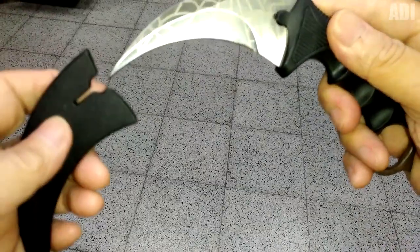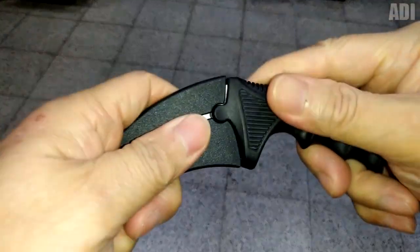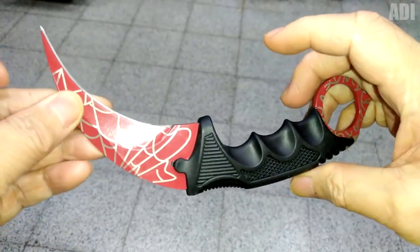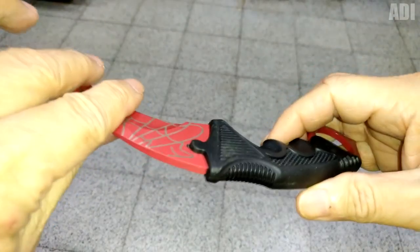In CS, this knife has many different colors — for every taste and color, there is an exact copy of it. On AliExpress, you can find it in any color you are interested in. And what's most important is that it costs less than an online game. Such a souvenir will perfectly complement any themed costume.